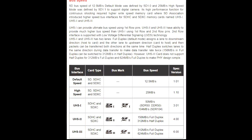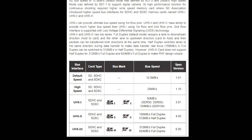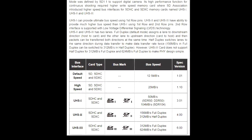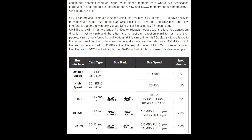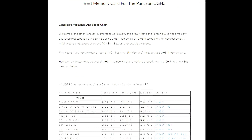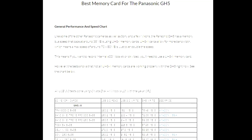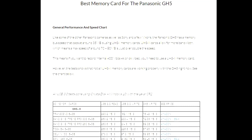These cards have a maximum bus write speed of either 156 megabytes per second or 312 megabytes per second, depending on how they are designed and how they are being used. Those cards have plenty of throughput to handle the video that the 50 megabytes per second firmware update will bring, but not all of those cards have a guaranteed V60 or above rating.